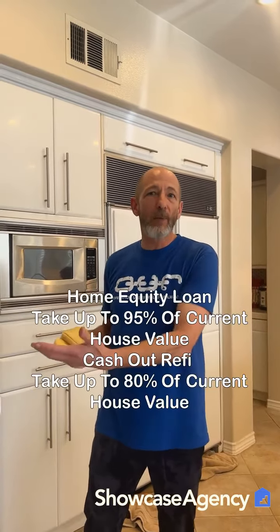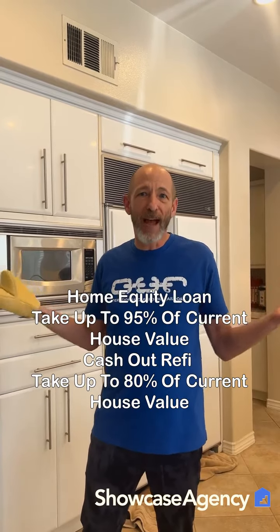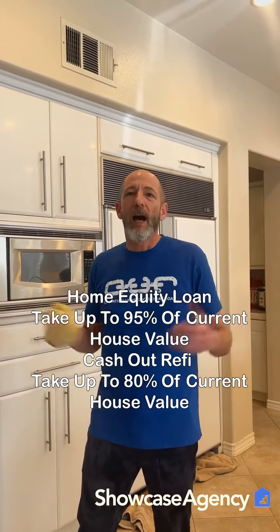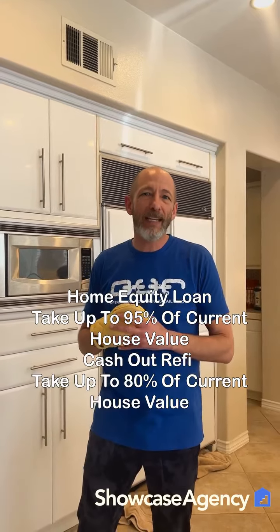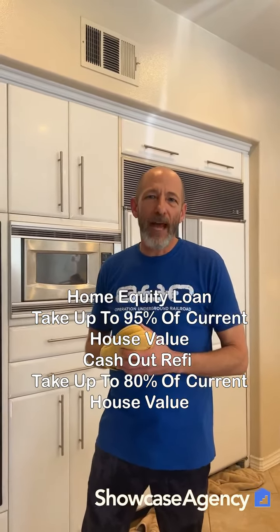Once you purchase the home and wait out that time — whether it's six or 12 months — you could do a home equity loan, which can go up to about 95 percent of the current value of the house. Or you could do a cash-out refinance, which is limited to 80 percent of the value of the house. So get into the house, wait out that time period, and then either cash-out refinance or do a home equity loan.